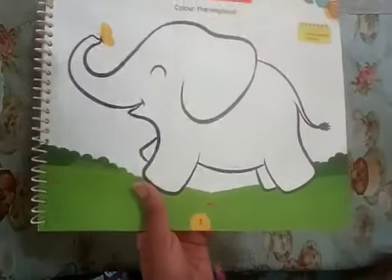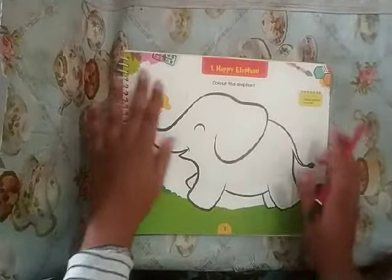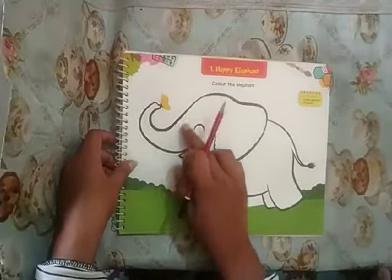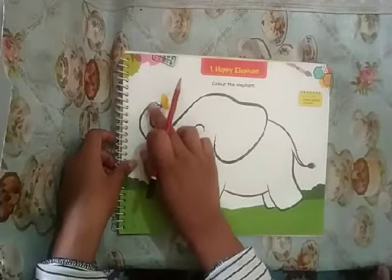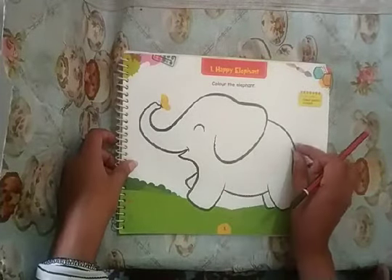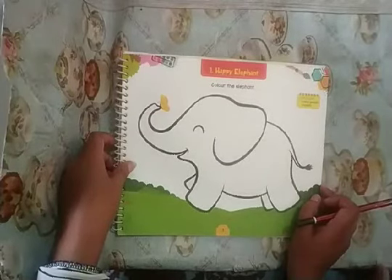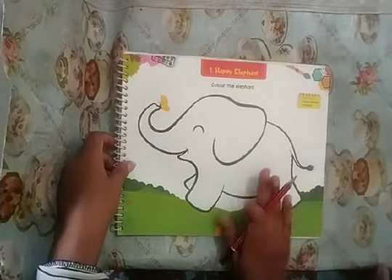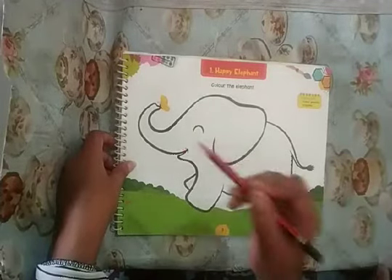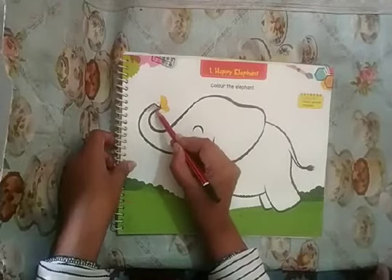Page number three. Here is an elephant. Children, all of you know elephant has a long nose — it is called a trunk. It has big ears and a small tail. Elephant is gray color, not black color. So children, today we will color an elephant with pencil. You have to color the elephant with pencil for gray color.